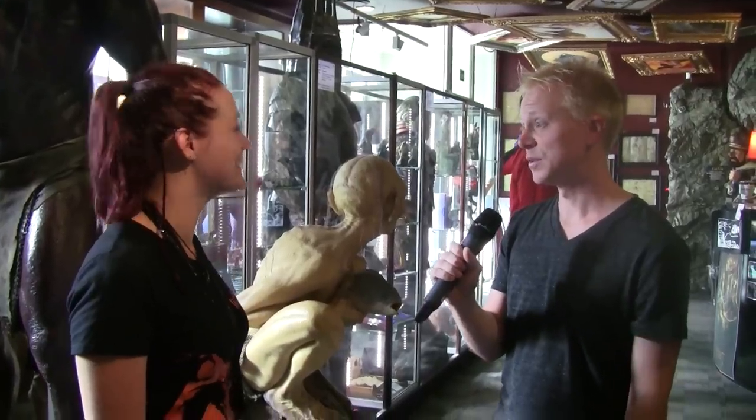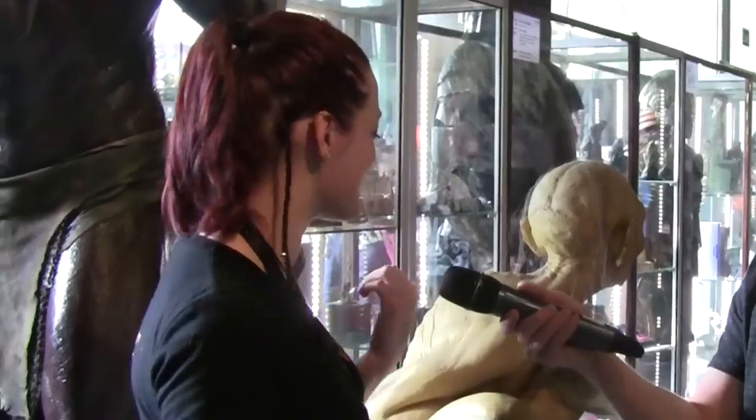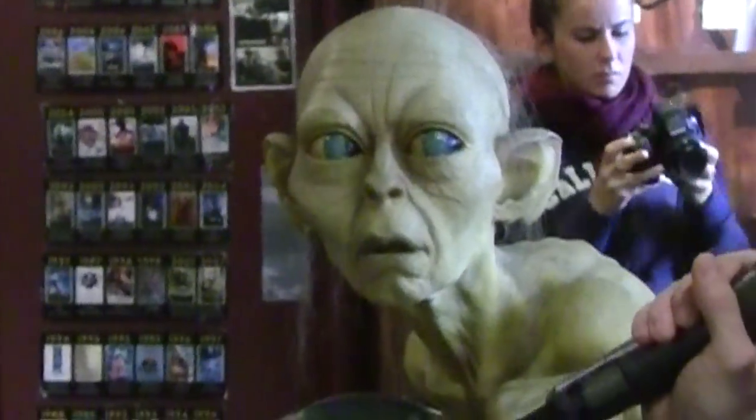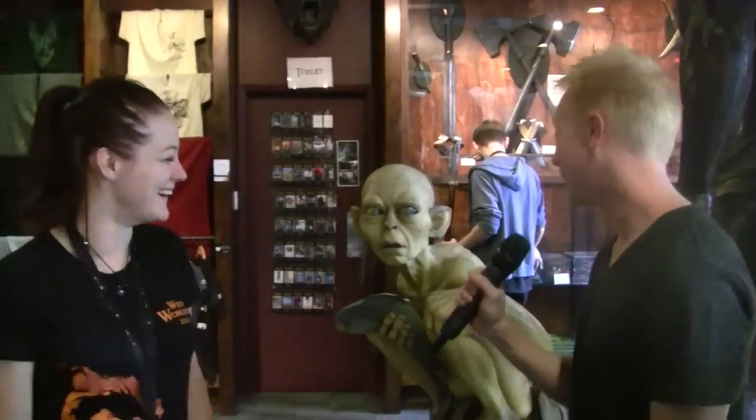And here we have my brother from another mother. Yes, this is Gollum, and this is actually pretty much a life-sized replica of what he is. Gollum is one of the very first characters to ever be motion captured. It's like looking into a mirror.